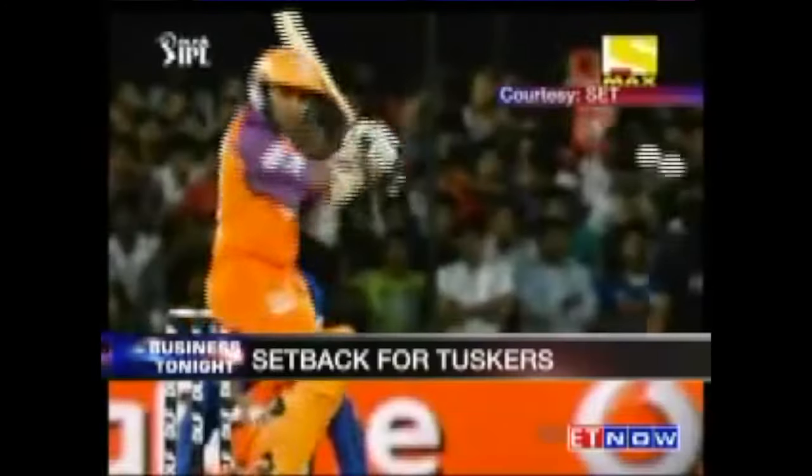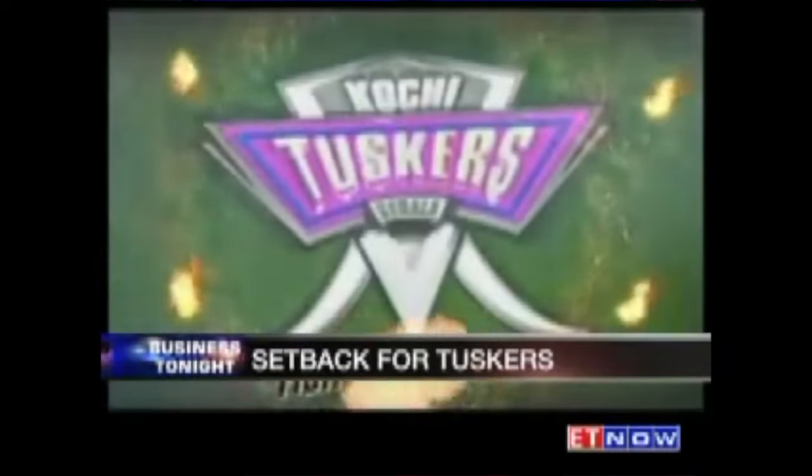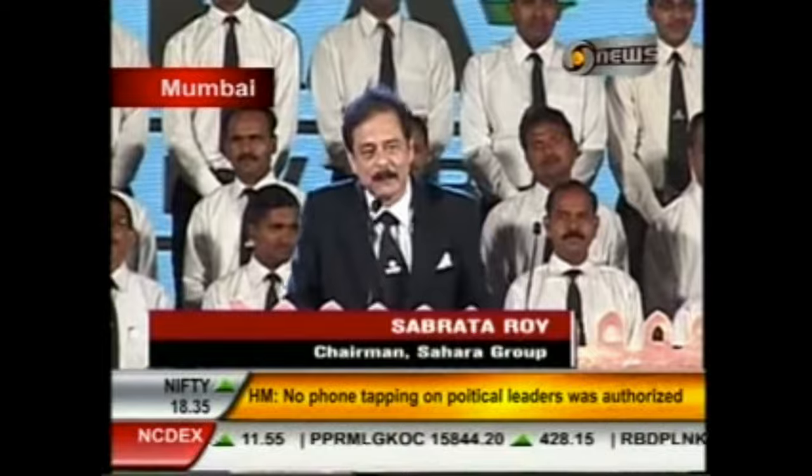After the High Court rejected Kochi Tuskers' plea against the BCCI, sponsors revealed they never really backed the team wholeheartedly, hedging their risks by signing short-term contracts only. Time ran out for the Deccan Chargers as well — Deccan Chronicle Holdings defaulted on loans. I want to talk about how making money in the IPL is not as easy as one would perceive it to be.